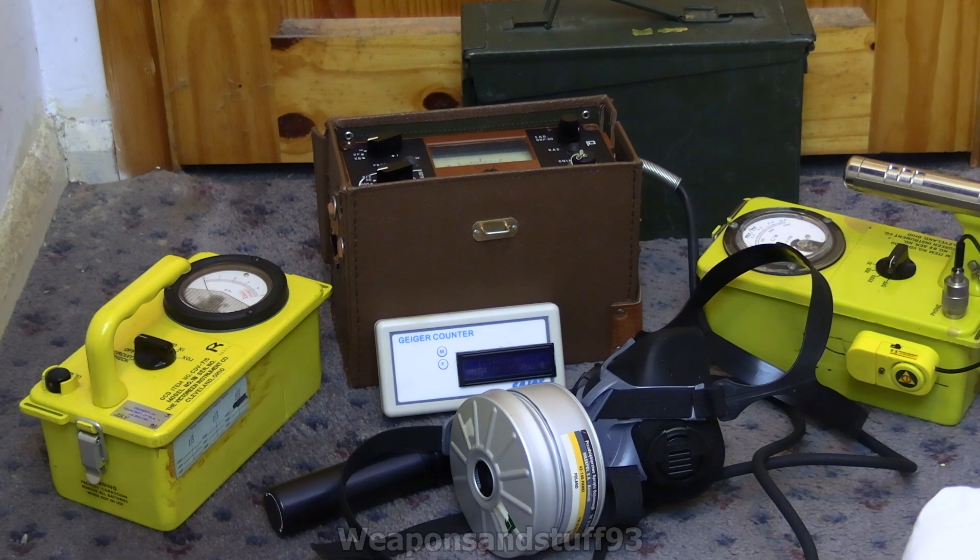In the foreground there's a 40mm respirator, and I'll get onto that and clean suits, NBC suits and everything in a minute. The ammo can in the back contains the radioactive materials, so what I'm going to do now is start irradiating things and show you what happens.